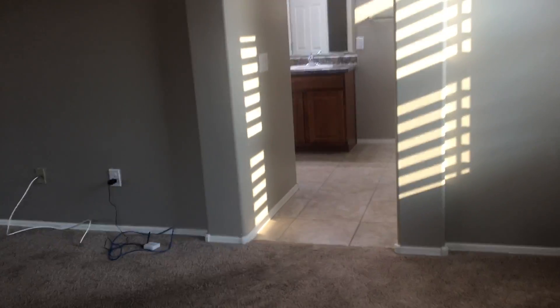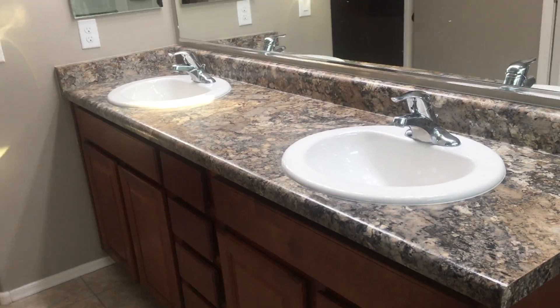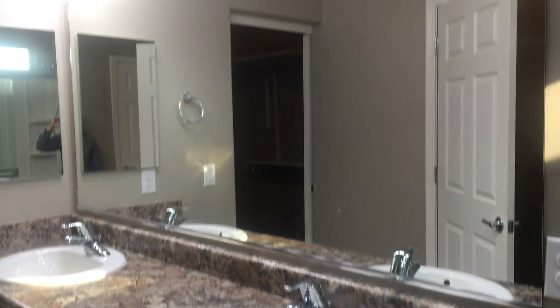I'm going to step over to this corner so you can see the room from a different angle. This has a master suite attached — there's a linen closet, a walk-in shower, dual sinks, a separate toilet area, and then a walk-in closet.